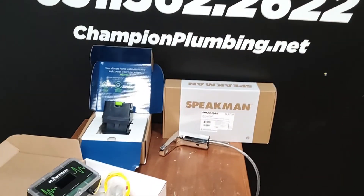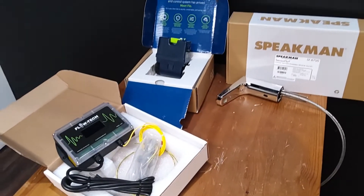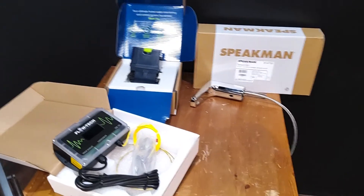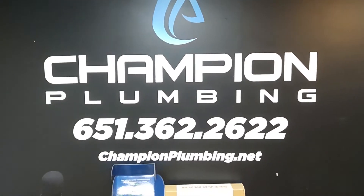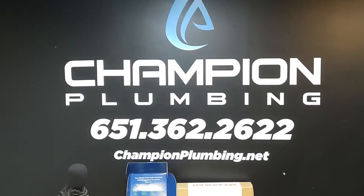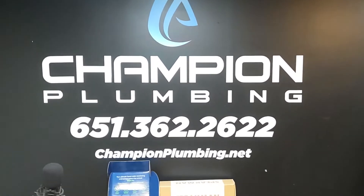Look us up on the web at championplumbing.net. You can also go to our YouTube page — there are a few videos that talk about some of this stuff too. Just remember: skilled labor isn't cheap, cheap labor isn't skilled. Thanks for watching.